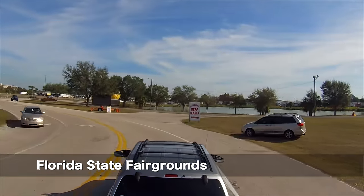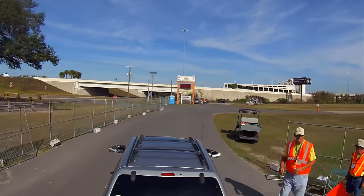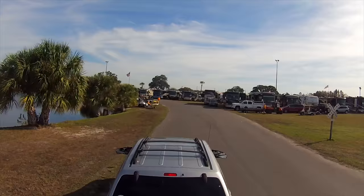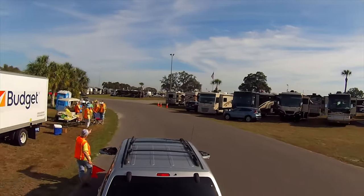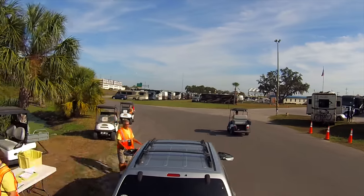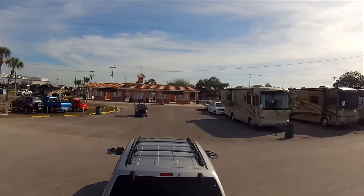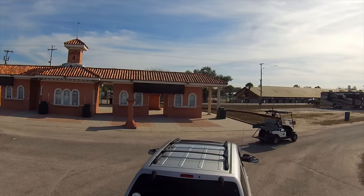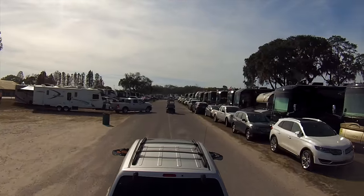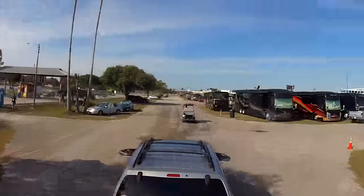Today we are staying at the Super Rally at the Florida State Fairgrounds, where the RV show is going to take place. So let's check in and get situated. By the way, we are only getting electrical service here, so we'll have to make very judicious use of our water for the next few days. Just take a look at how many big rigs are here — this is incredible. Most of them diesel pushers, and we have our little trailer.